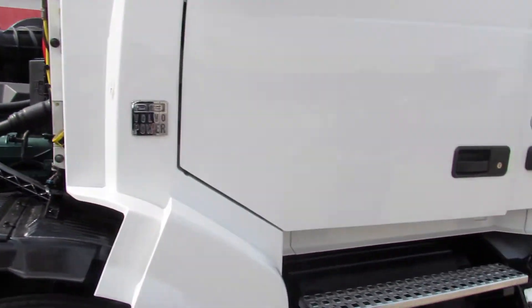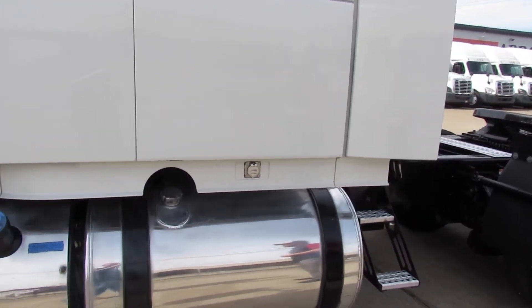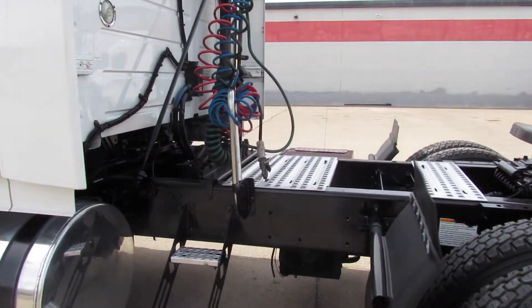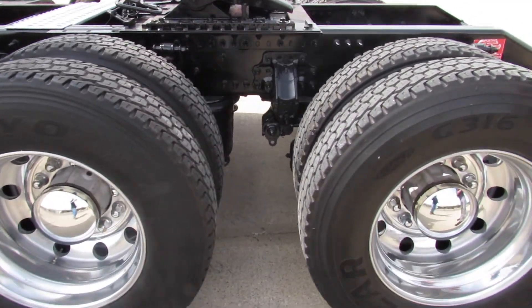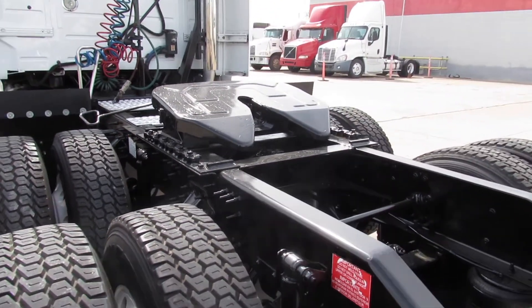As we walk around, it's a mid-roof with exposed tanks — a 61-inch bunk with two 100-gallon tanks. Exposed tanks are great for anybody doing flatbed or tanker applications. We've got aluminum wheels right here, which keeps it lightweight — we're getting paid by the pound, so that's crucial. We also have a sliding fifth wheel, which is excellent, and a 3.36 rear ratio in the back.